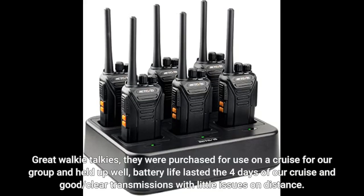Great walkie-talkies. They were purchased for use on a cruise for our group and held up well. Battery life lasted the four days of our cruise, with good, clear transmissions and little issues on distance.